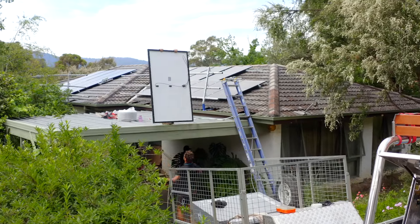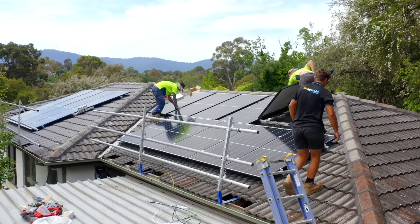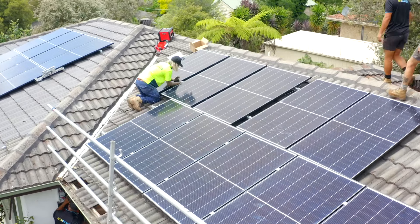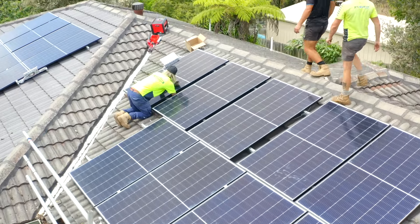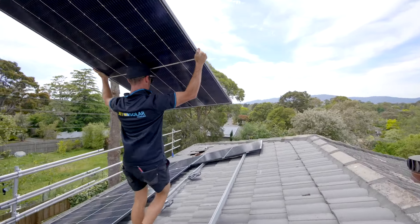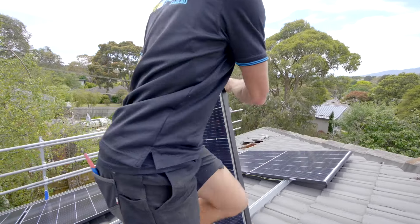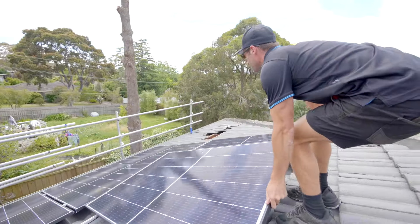The client's energy usage wasn't huge. Their main target was to be 100% independent from the grid, and as a bonus they will also have power during a blackout. The client here is a big believer in renewable energy. Their new solar panel system will help provide power to their house during the day, and they also have the battery which gets charged from their solar and will discharge at night.